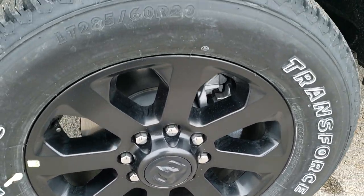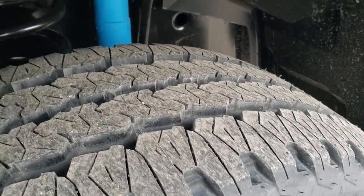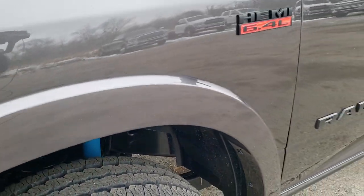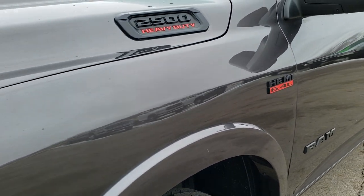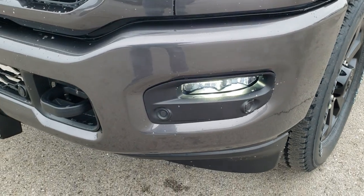The Knight Edition gives you the painted black alloy rims, Firestone Transforce all-terrain LT 285 60R 20 tires with an all-terrain tread pattern. It also has the Bilstein shocks, which is part of the 4x4 off-road group, and the Knight Edition gives you the painted bumpers as well.